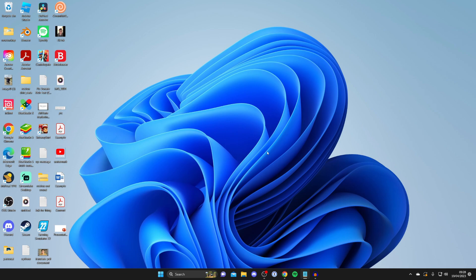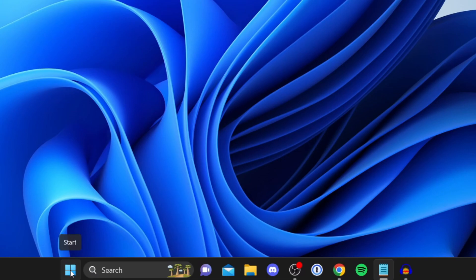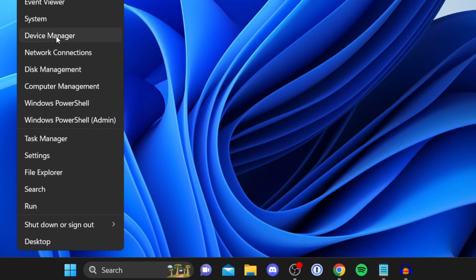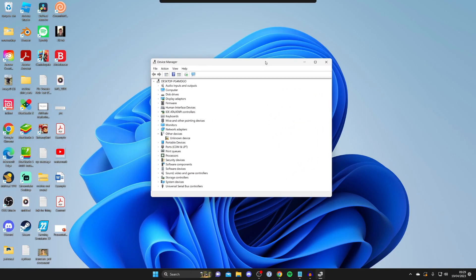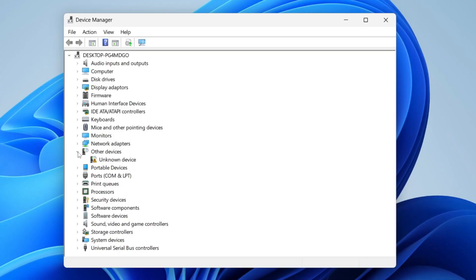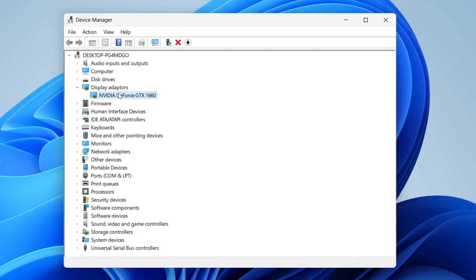The next thing is to open Device Manager. Right-click on the Windows Start button at the bottom and tap on Device Manager — you can also just search for it. Once you're in Device Manager, locate Display Adapters and expand it by clicking on the arrow. As you can see, here is my display adapter — I've got an NVIDIA GeForce GTX graphics card.